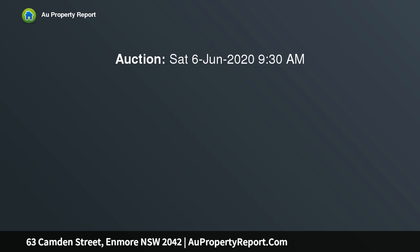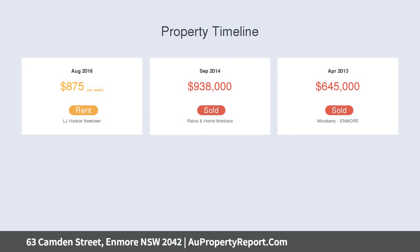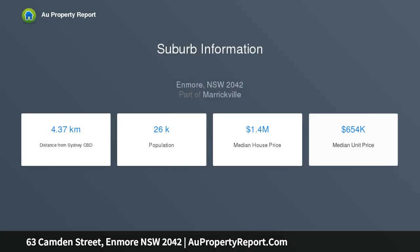The easy-flowing layout includes an entry hall, three bedrooms, a living room with gas fireplace, modern travertine bathroom, concealed laundry, and a spacious dine-in kitchen flowing to the private courtyard with a sunny northwest aspect.